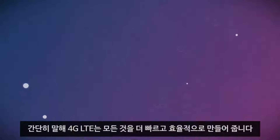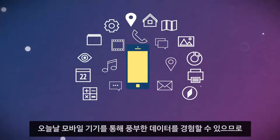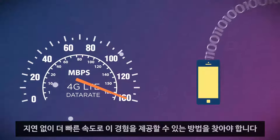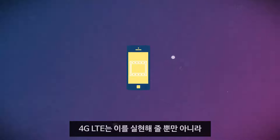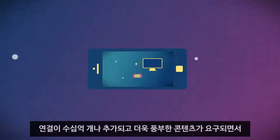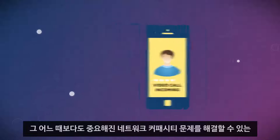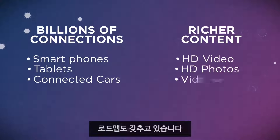Simply put, 4G LTE makes everything faster and better. Now that mobile devices include a rich data experience, we must find ways to provide that experience without delay and at faster speeds. Not only does 4G LTE help accomplish this, it also has a roadmap to address the ever-looming issue of network capacity, as billions more connections are added and richer content is demanded.